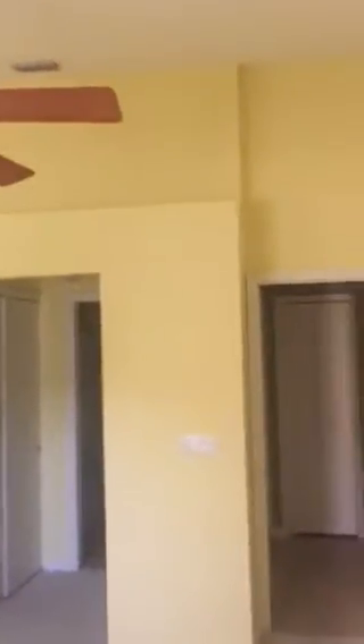Walking into the second bedroom. If you like lemon chiffon pie, you'll love this bedroom. Closet space.